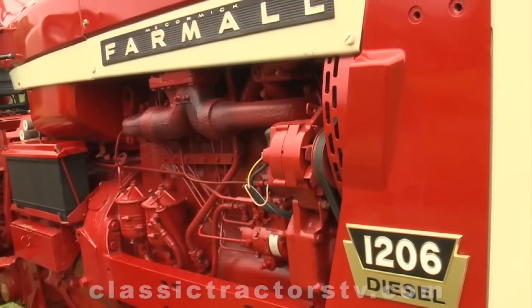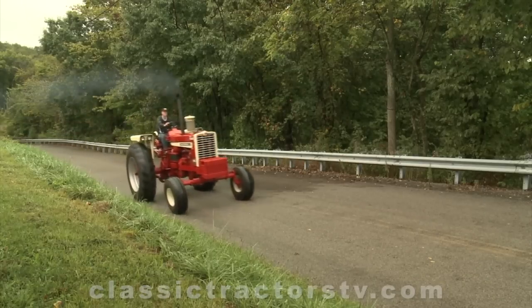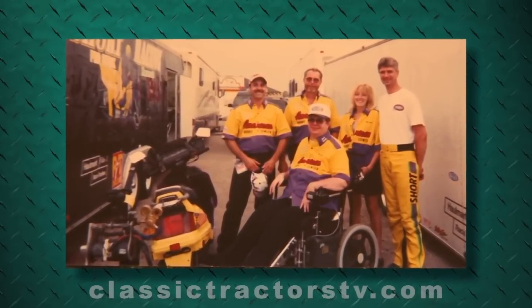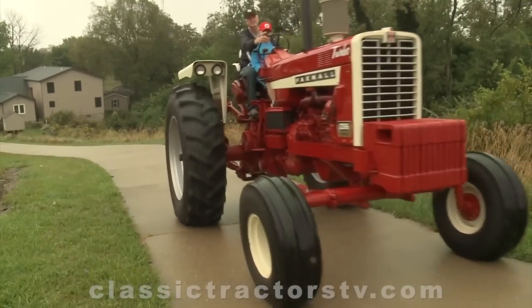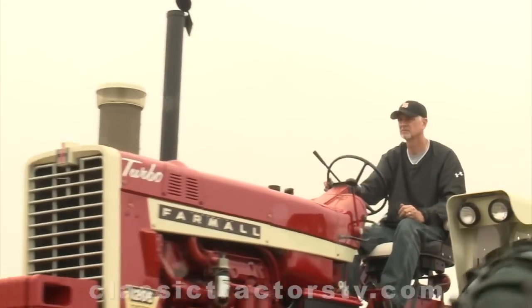The 1206 featured International Harvester's first turbocharged diesel engine. It was also the first two-wheel drive tractor with more than 100 horsepower. It's a powerful tractor — that runs in our family, everything we got has got to be one of the biggest, the fastest, the most powerful. It's a big tractor. You get on it and if you're not used to driving something like this, it feels like you're sitting about a mile in the air. It's just big, it's powerful, it's not your normal tractor.